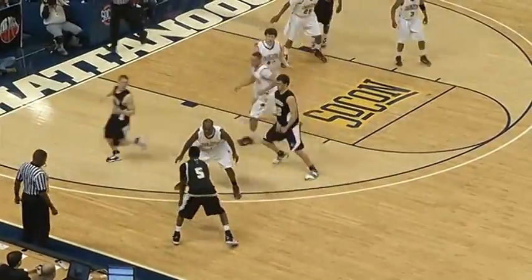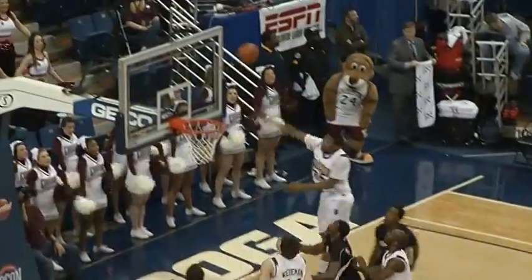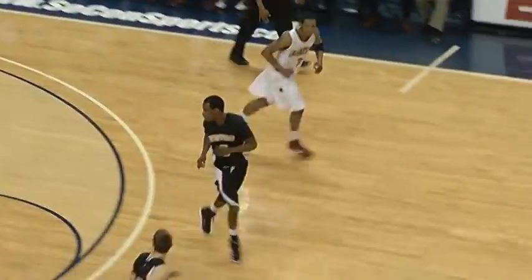Here are the highlights. Brad Loesing, left wing, Jamar Diggs. Wofford with the ball in the front court, down one. Diggs drives right side of the lane, hesitation move, runner off the glass — good.